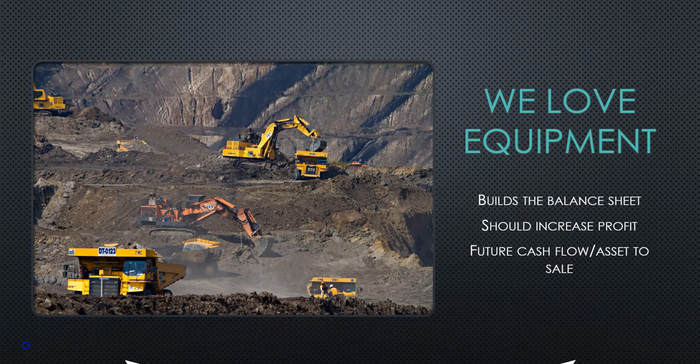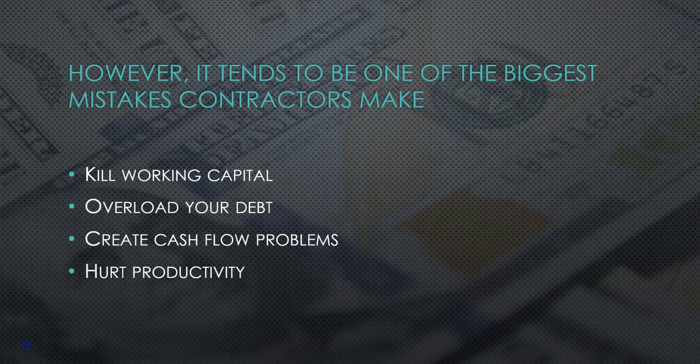Let's get started. We contractors love equipment. It builds the balance sheet, it should increase our profit through proper utilization of the equipment, and it gives us future cash flow and an asset to sell. There's a lot to love. In fact, we find contractors just naturally want to buy something when they have a little bit of excess cash, and although that's great and sometimes it works so well for us, it also can be one of our biggest mistakes.